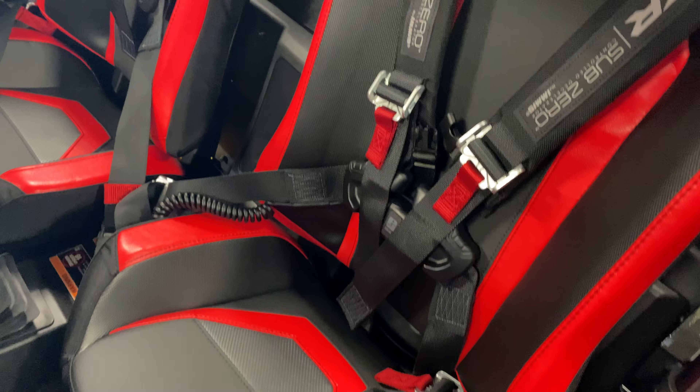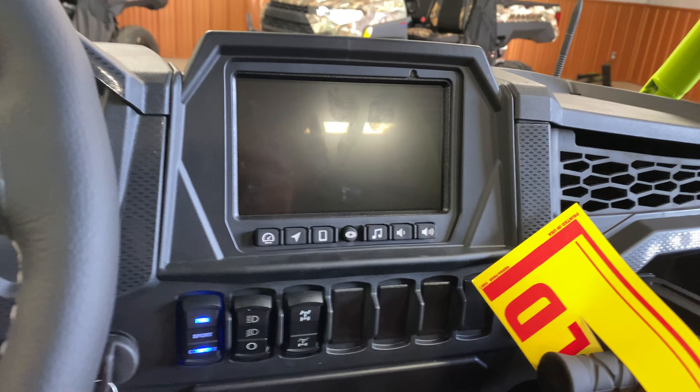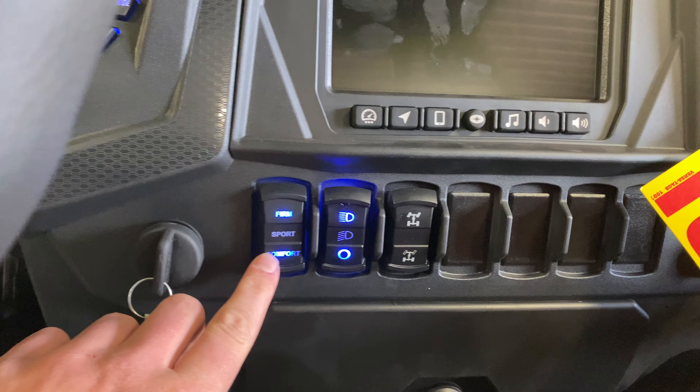Harnesses, of course, and some unique seats to this limited edition. You've got your aluminum roof, and of course you have the 168 horsepower turbo with dynamic suspension.